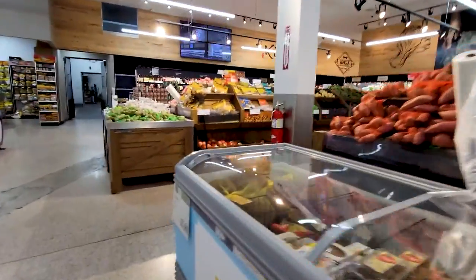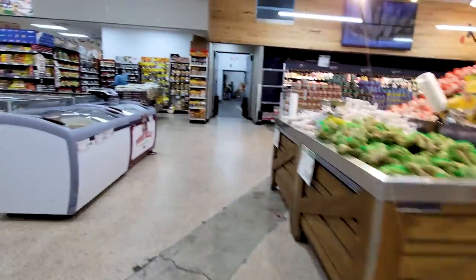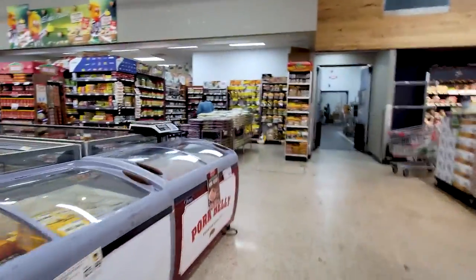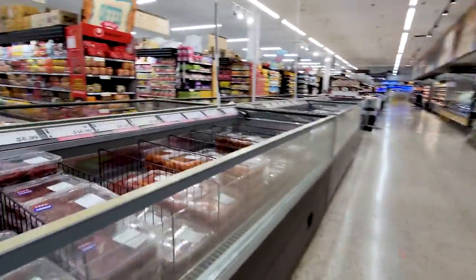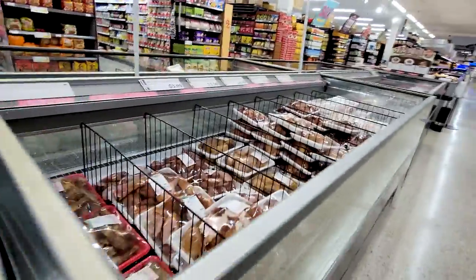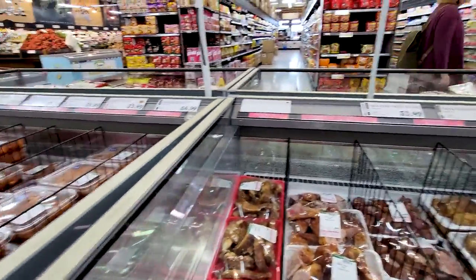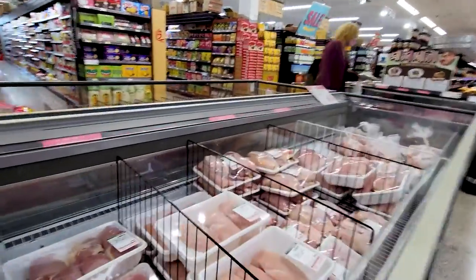They also have some durian here if you want some. And of course they have their meats — pork bellies. So if you want your own Korean barbecue at home, this is what you get.